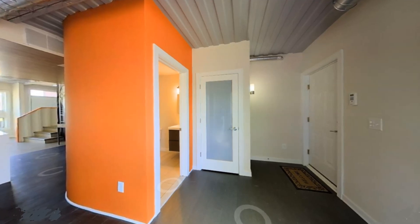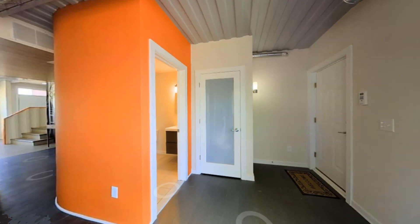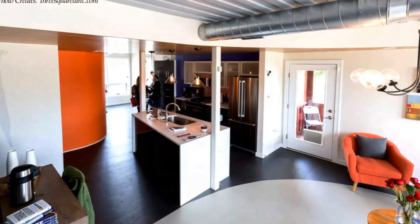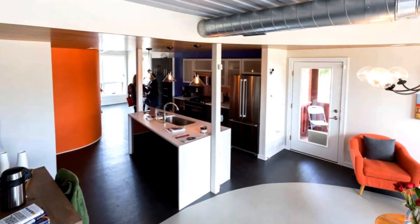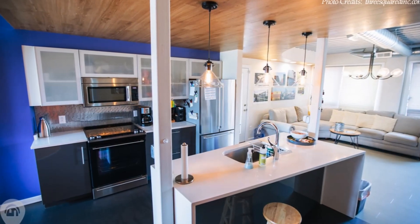One of the most exciting spaces from the lobby is the spacious bathroom with a curved wall painted orange. A spacious galley kitchen occupies the center of the space, connecting to generous living spaces on both ends. The kitchen is fully furnished with stainless steel appliances.